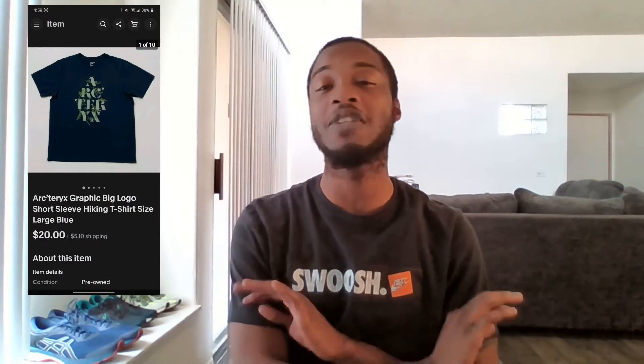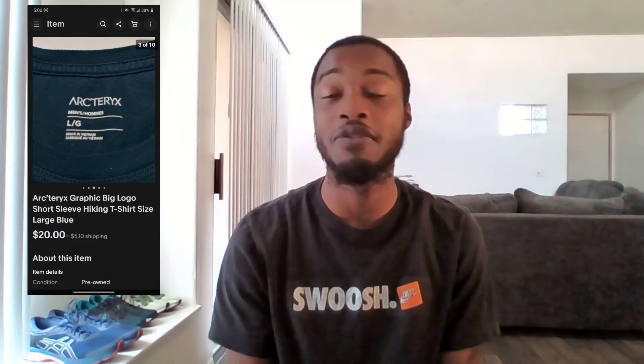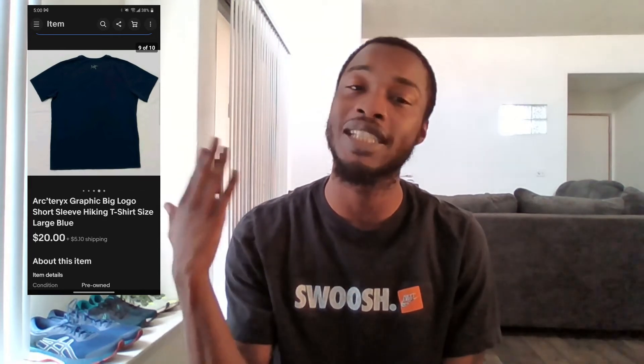This next item is definitely a fire find — an Arc'teryx t-shirt. Pretty much if you find anything with the Arc'teryx logo or branding on it, pick it up if it's in good condition; it'll definitely flip, and most likely flip really quickly. I bought this shirt for $2 at Salvation Army and it flipped the very next day for $20 plus shipping. If you see anything Arc'teryx with the logo on it, make sure you pick it up.